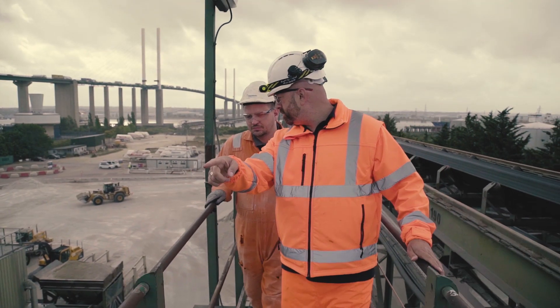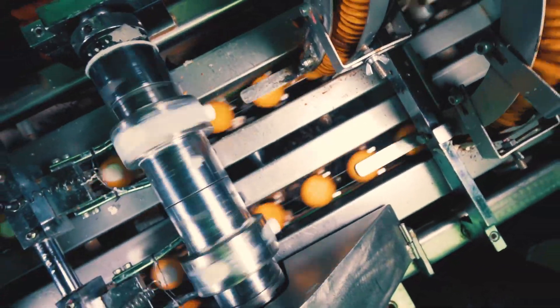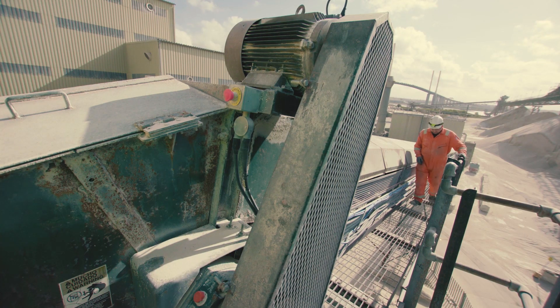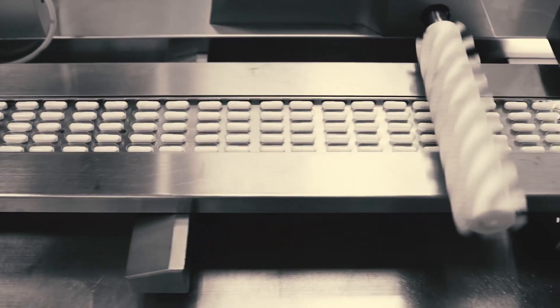Fener Complete Drive solutions are depended on by customers like the UK's largest airport, and the UK's best-known biscuits manufacturer, and in factories, foundries, and quarries — for their rugged, high-quality build, efficient performance, and long-term reliability.